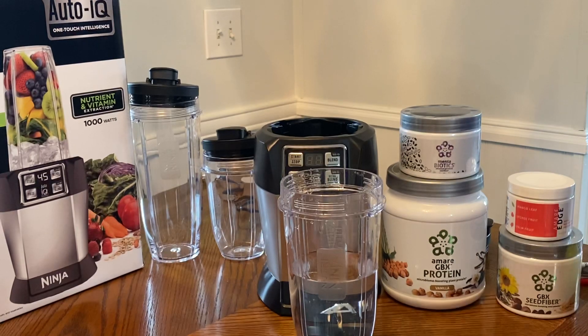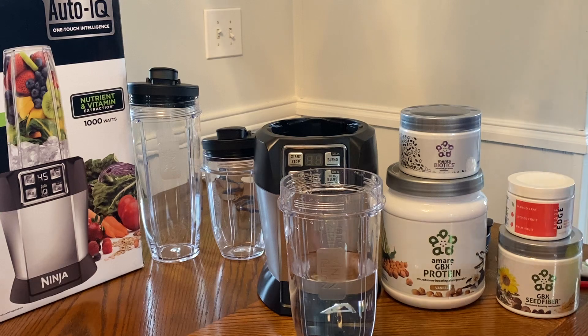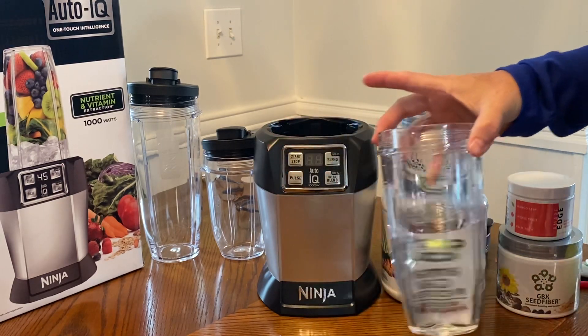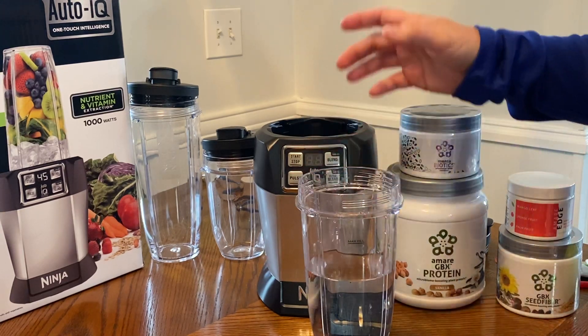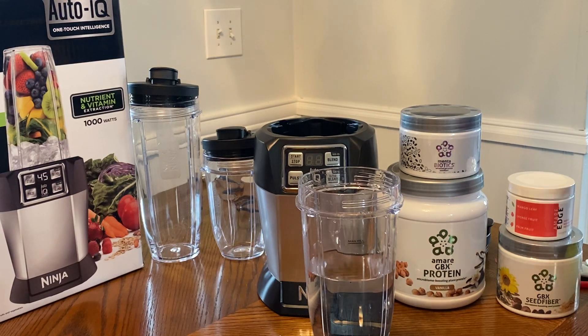I'm not going to go into the details on the Amari stuff right now. I'm just going to give you an overview of each of the things that I'm going to put into my smoothie. Right here you're going to see the Max Fill line on the Nutra Ninja Cup — I'm using the 24-ounce cup because that's where the Max line is, and there's a lot of things I wanted to put in there.